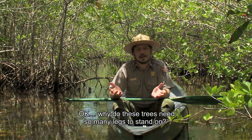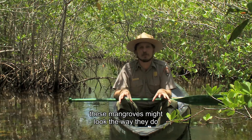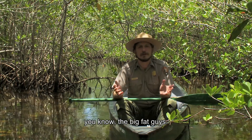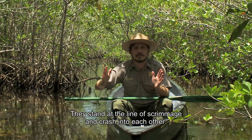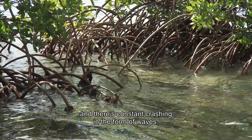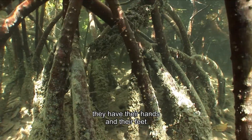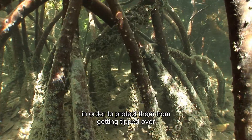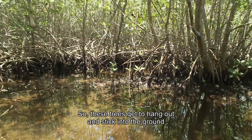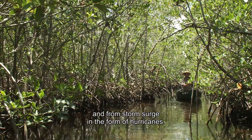People might be wondering why these trees need so many legs to stand on. A good way to think about why these mangroves might look the way they do is to think about offensive or defensive linemen in football — the big guys. They stand at the line of scrimmage and crash into each other, and the mangroves live at the line of scrimmage between the earth and the sea, with constant crashing in the form of waves. So much like those football players, they have their hands and feet low and close to the ground to protect them from getting tipped over, as a wimpy land plant might.